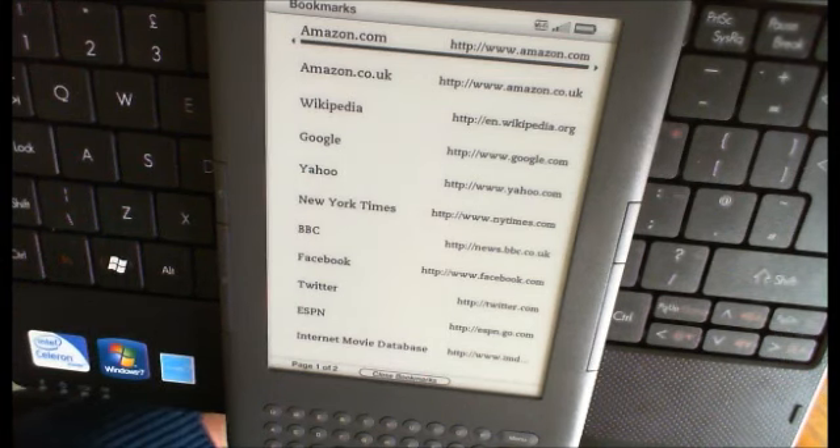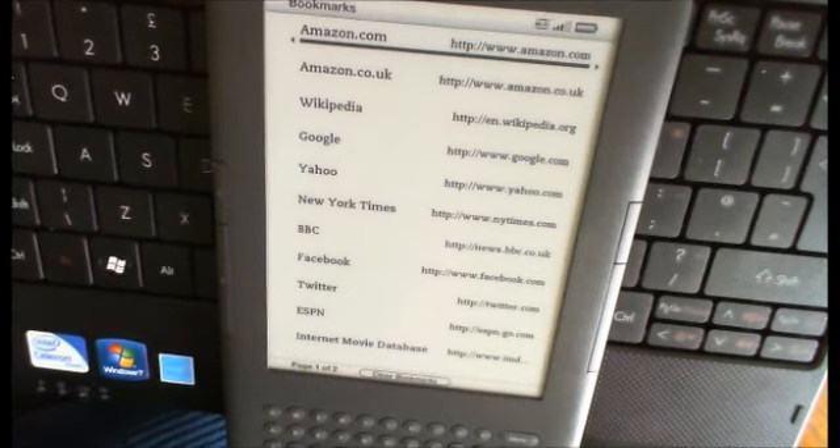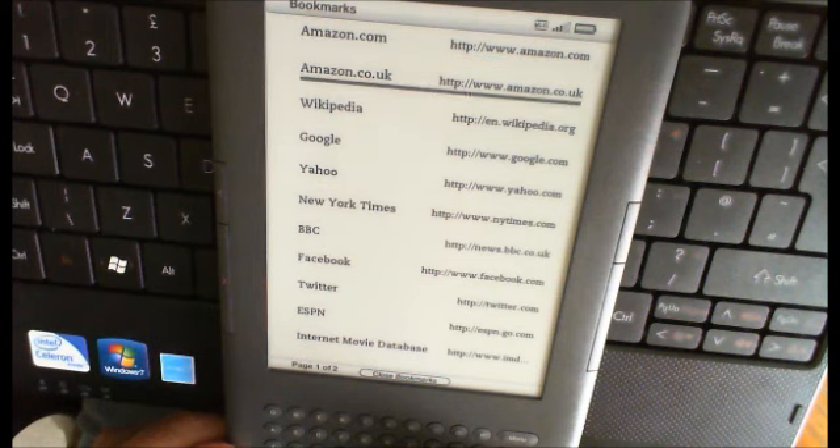One of the questions you get asked is: can you use the new Kindle 3 for web access? It comes with a built-in browser that's marked as experimental, so you're obviously not meant to treat it that seriously. It works through Wi-Fi, and if you've got the 3G version it works through that as well. I've got the Wi-Fi and 3G one here, and it's on Wi-Fi, so this is as fast as it's going to get.